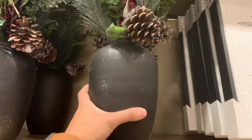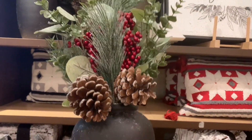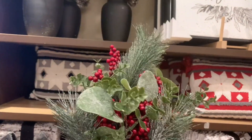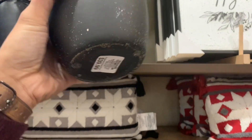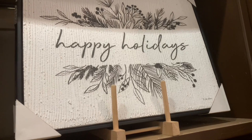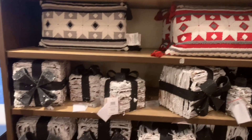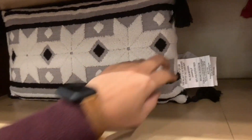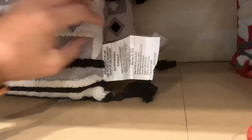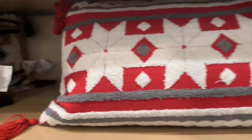Right here, they're doing a vessel with the pine cones and the berries. This is $39.99 — it's matte black and very on trend. We know vessels are the thing of the year. They also have this black and white Happy Holidays sign for $39.99 with a plaster backing, and these beautiful pillows with stars on them for $29.99, available in black, white, and gray, as well as red, white, and gray.